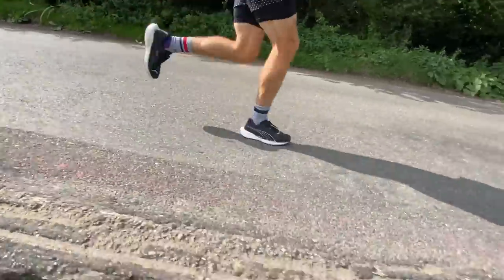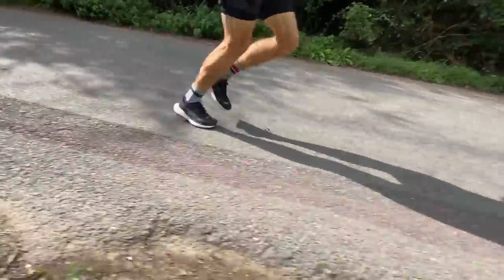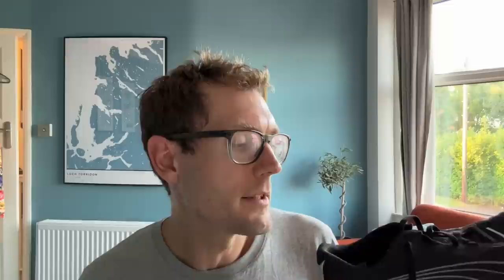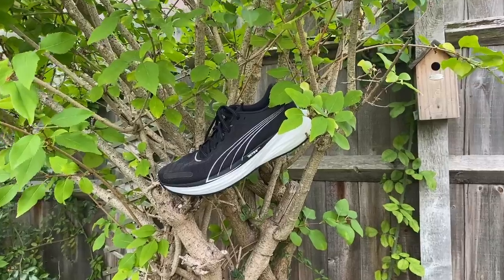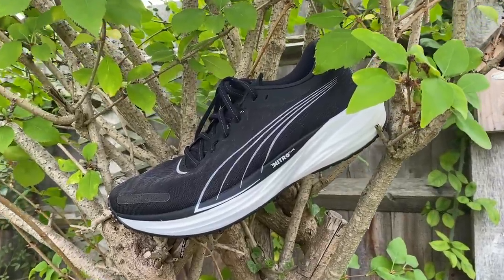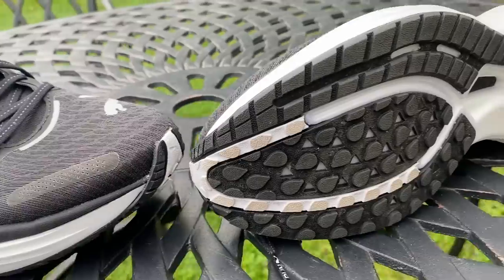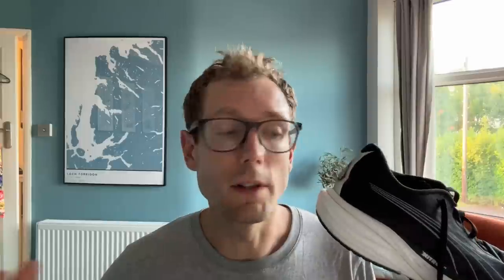Pros: versatility similar to the Endorphin Speed 3 — you really can use this for a bit of everything. The outsole is a major pro: a thick layer of Puma grip that is really very grippy, fantastically well in the wet, and can also go on light trails. It also comes in a little cheaper than others at RRP, and Puma regularly puts it in sales. Cons: it's probably not quite as fast and smooth as some others, feels a bit more like a trainer than a trainer-racer, and it's a bit heavier than things like the Endorphin Speed 3 and the Adidas Boston.